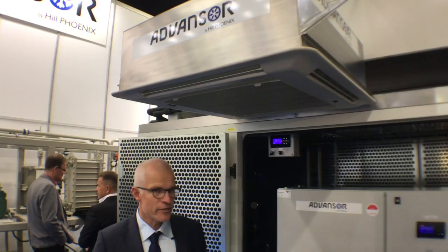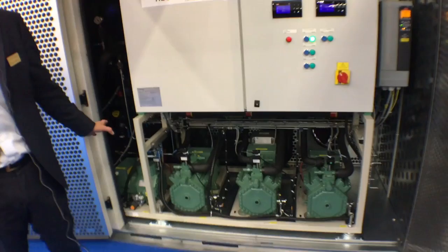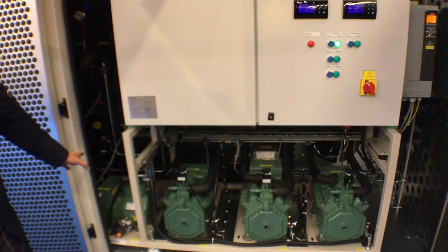This specific unit has one parallel compressor, two MT compressors, and one LT compressor. Two medium temperature compressors, one parallel compressor, and an LT compressor. On the back of the system we also have a gas ejector.